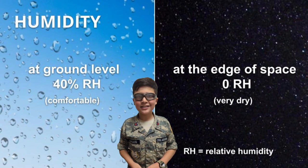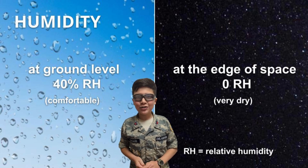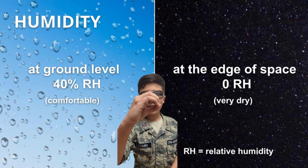We also learned that at the edge of space, there is no moisture in the air, which means that the relative humidity is zero.